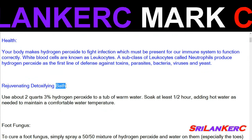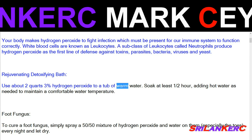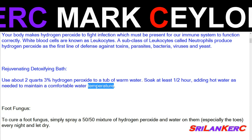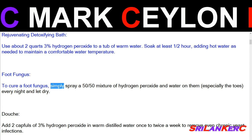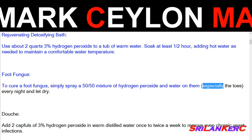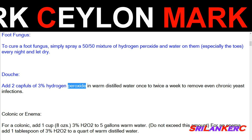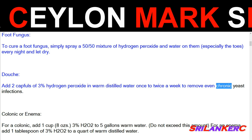Rejuvenating detoxifying bath: use about 2 quarts of 3% hydrogen peroxide in a tub of warm water. Soak at least a half hour, adding hot water as needed to maintain a comfortable temperature. Foot fungus: to cure foot fungus, simply spray a 50/50 mixture of hydrogen peroxide and water on the feet, especially the toes, every night and let dry. Douche: add 2 capfuls of 3% hydrogen peroxide in warm distilled water once to twice a week to remove even chronic yeast infections.